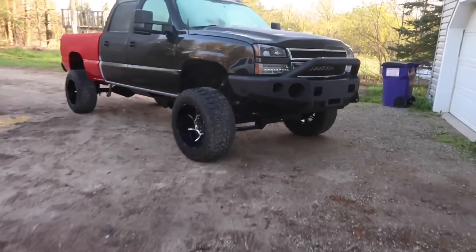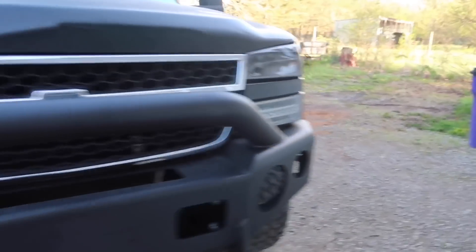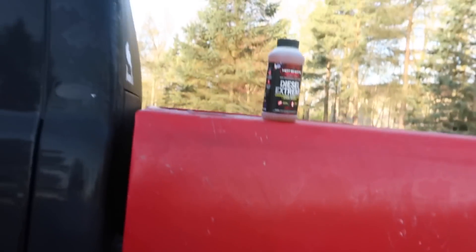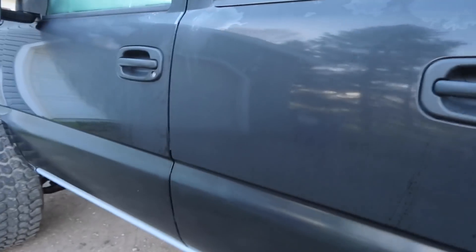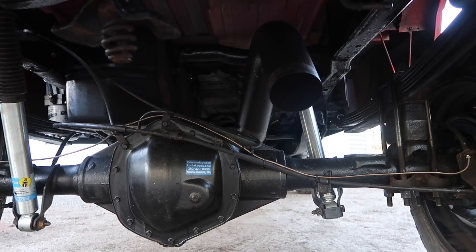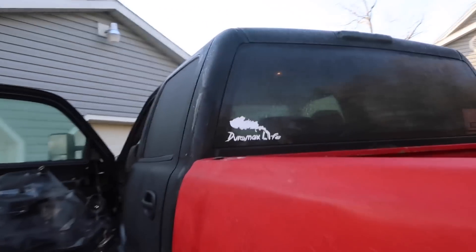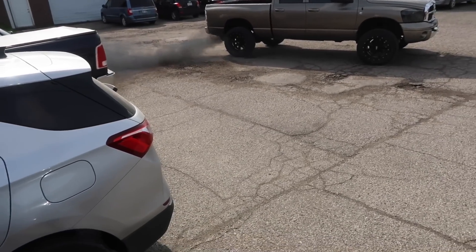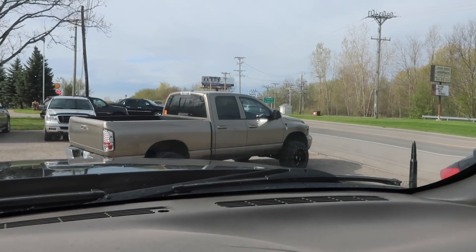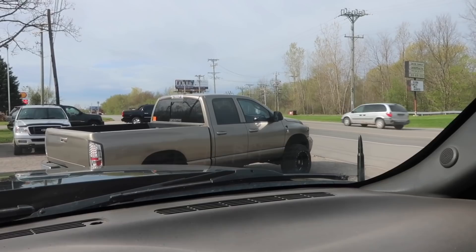We're loading up the family, got the truck all together, we're going to bring it to the paint shop. I'm going to add some of this diesel extreme to the tank because it's going to be an hour and a half, so hopefully that can get through all the injectors and all that stuff. The Duramax is looking really nice, I can't wait to see it done. Let's hit the road.